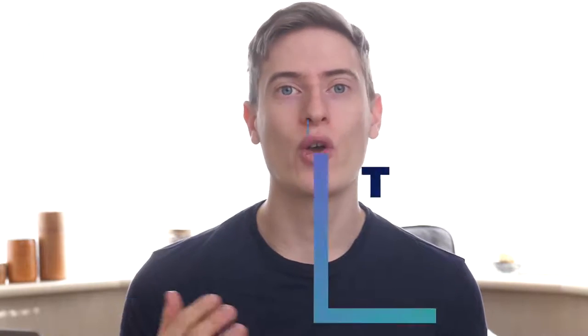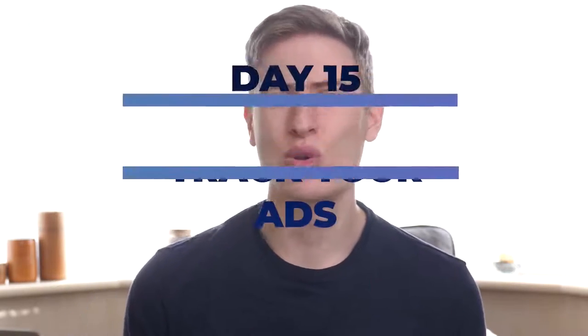Day 15 — I know we're one day over quarantine, but who are we kidding, we're going to be stuck inside for months.